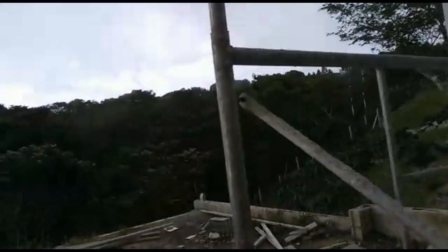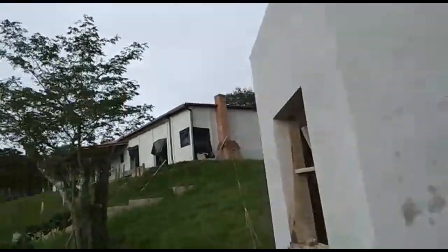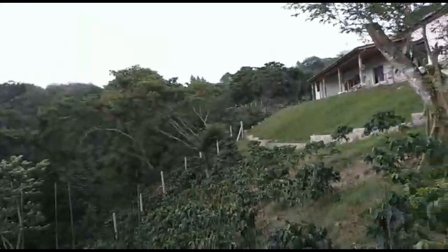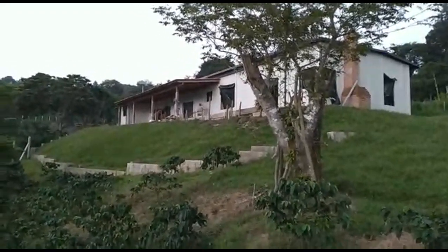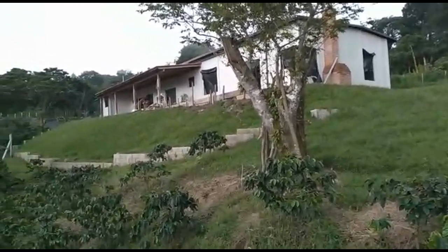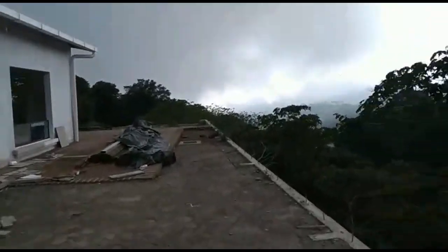I need to apologize for this segment because the builder is going all over the place, getting me a little dizzy as I try to narrate. But that's Don Vicente — that's how he does it, and we just appreciate the communication we have with him.